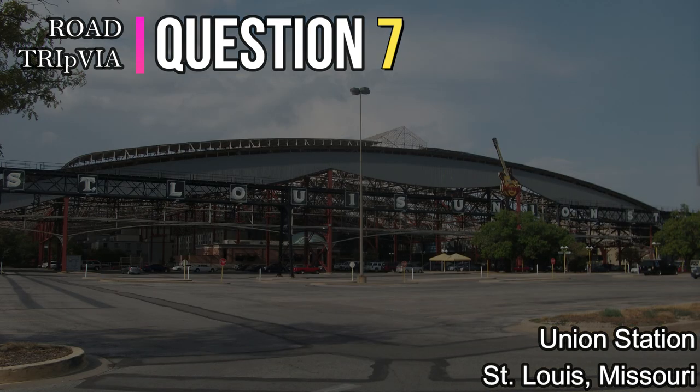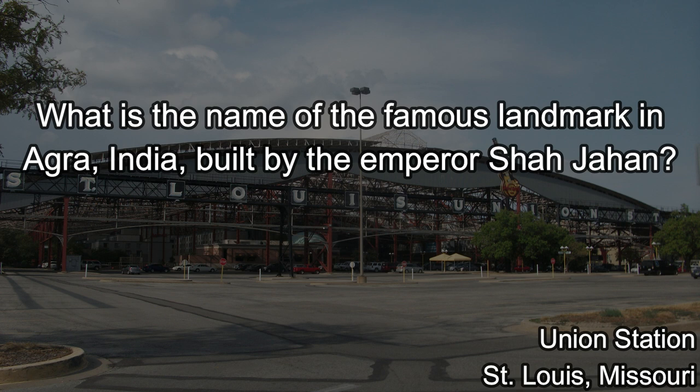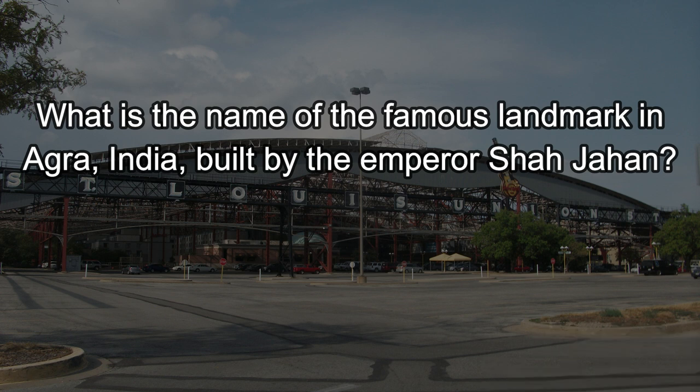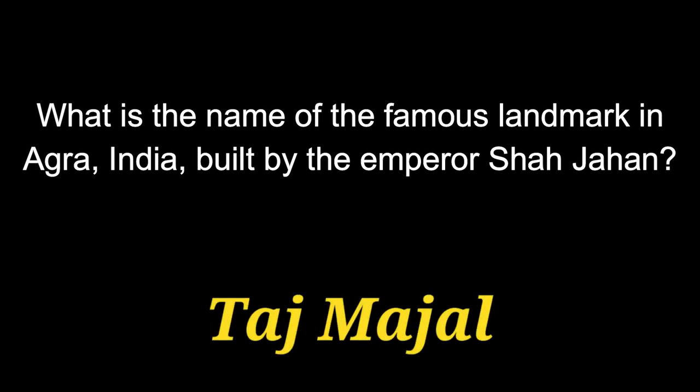Question number seven: What is the name of the famous landmark in Agra, India, built by the Emperor Shah Jahan? The answer is the Taj Mahal.